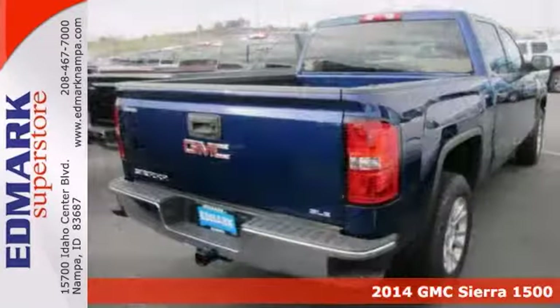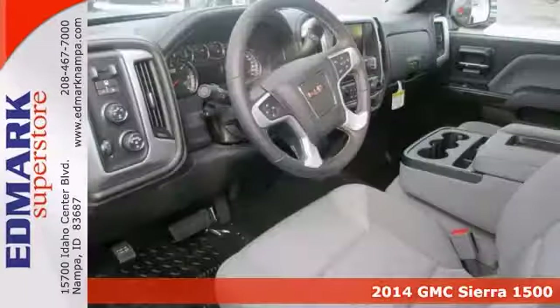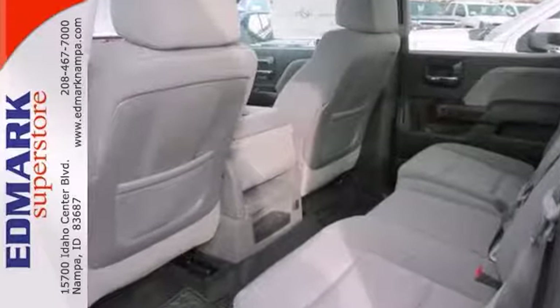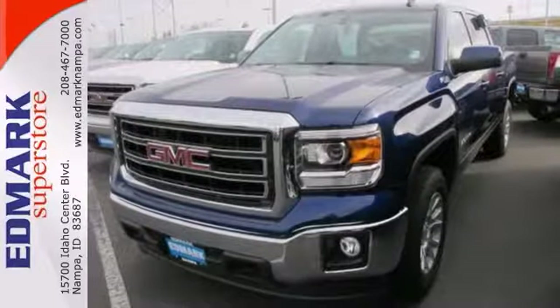Here's a certified 2014 GMC Sierra 1500. It has four-wheel drive and stability and traction control. It also has a backup camera, Bluetooth wireless, and a CD player. Add to that keyless entry and tow hooks, and you have an attractive truck looking for a new home.